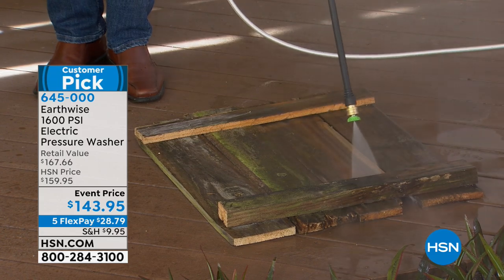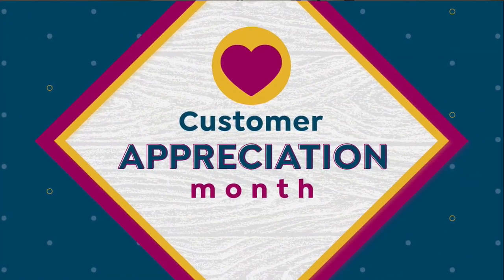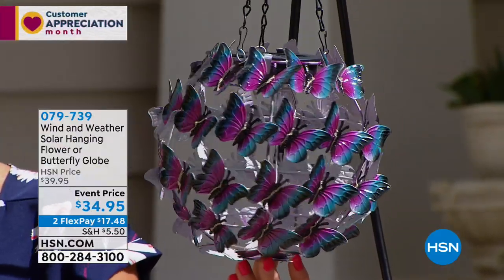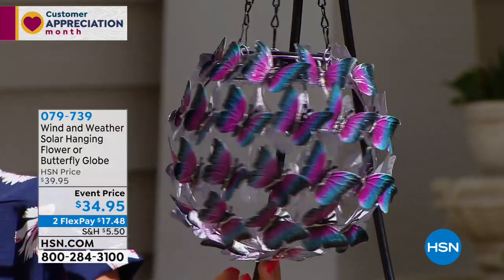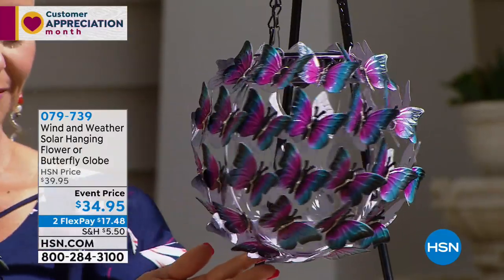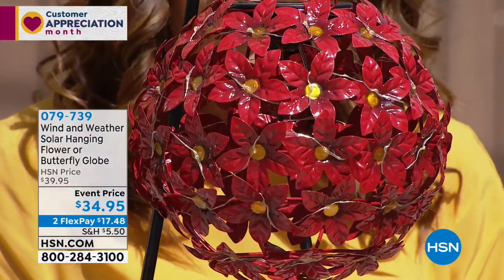We have it on our Flex Pays, and it's a big customer pick, so check out the rave reviews. That's coming up a little bit later in the hour, but for those of you that were loving Colleen's butterfly jewelry, don't go too far because now we have jewelry for the outdoors. This is jewelry for the backyard — the Wind and Weather solar hanging globe.